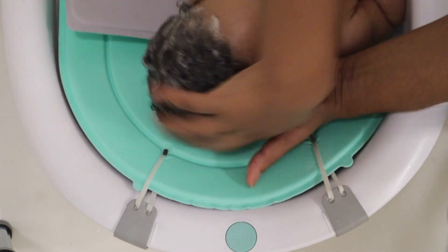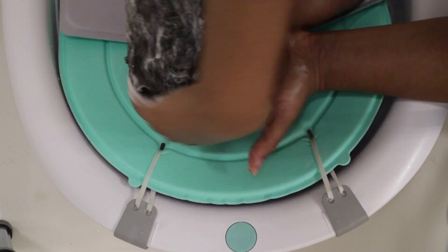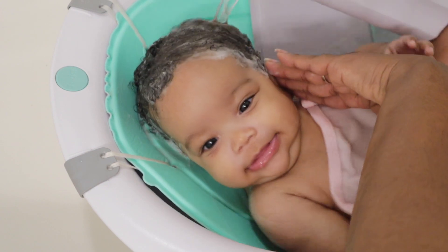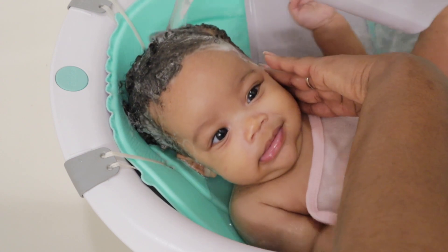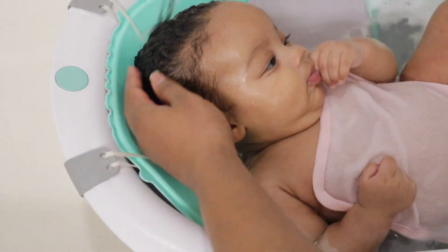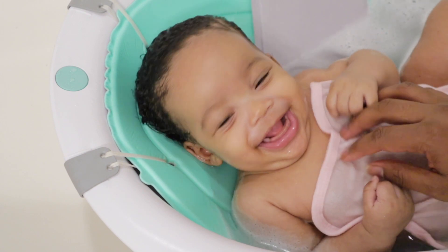Getting her scalp massaged is something she really enjoys. She's always smiling and seems so relaxed. Time to rinse — and then time to wash up.